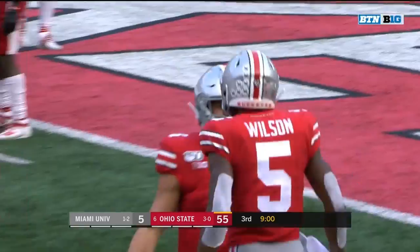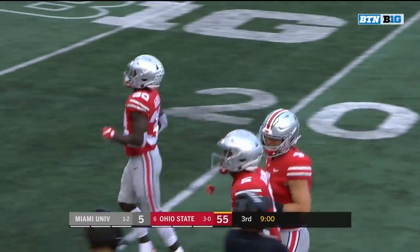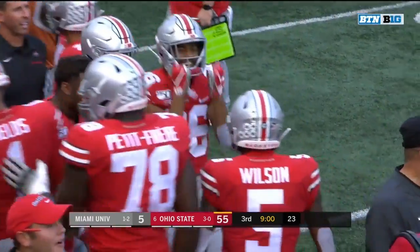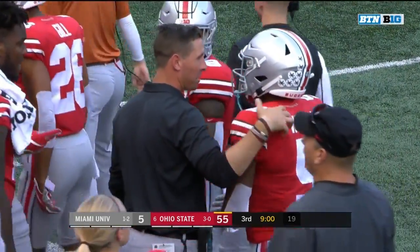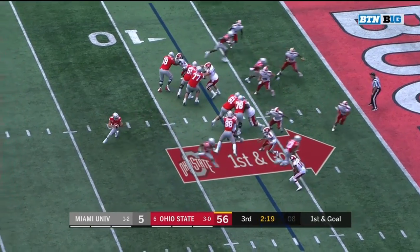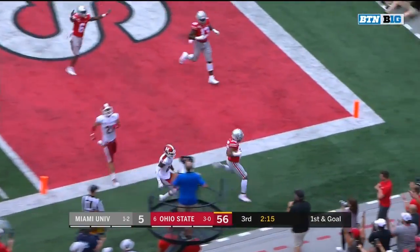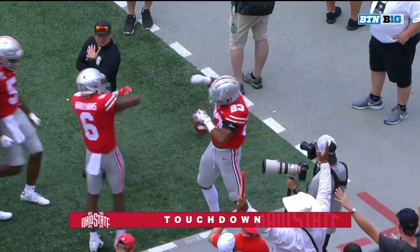We've talked about the talent at number five in Scarlett, and it's on display right there. The ability to go up and get the football and then control it as it's bobbling around. You see Brian Hartline talking to him right now. Into the end zone for the first time as an Ohio State Buckeye goes Marcus Crowley.